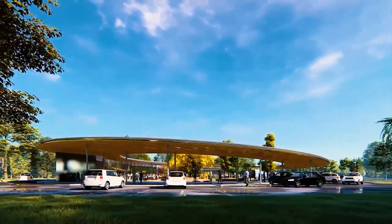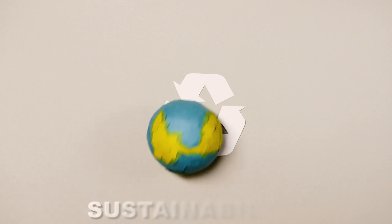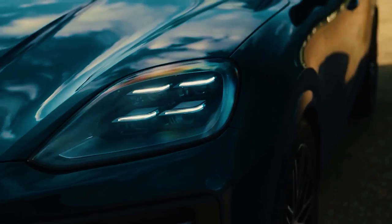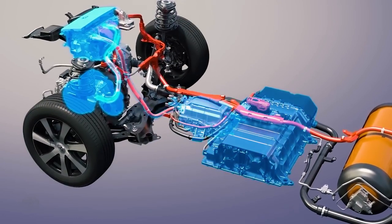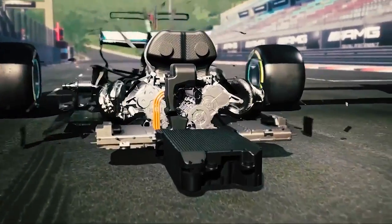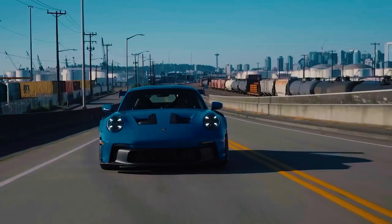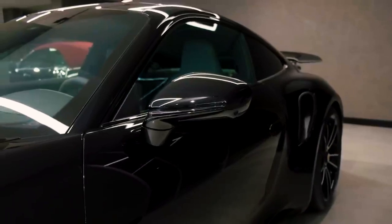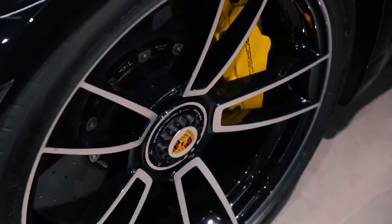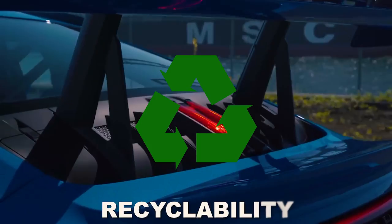Beyond its groundbreaking performance and luxurious features, the Porsche Velos also embodies the brand's dedication to sustainability and technological advancement. As the automotive industry continues to embrace electric mobility, Porsche has seamlessly integrated hybrid technology into the Velos, reducing emissions and improving fuel efficiency. The electric motors not only enhance performance but also enable limited all-electric driving, further reducing the vehicle's carbon footprint. Porsche's commitment to sustainability is showcased by the use of responsibly sourced materials, energy-efficient production processes, and a focus on recyclability throughout the Velos's life cycle.